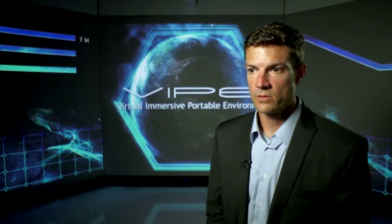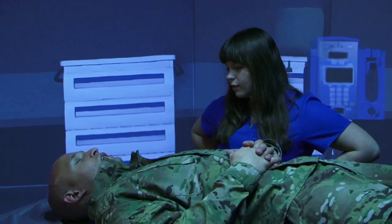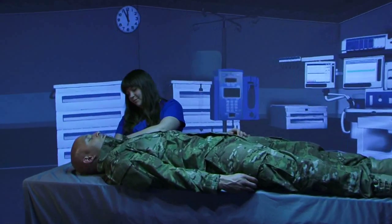We're also exploring the medical field. Virtual training in the medical field can make things more cost effective. It's really kind of a stepping stone to live training.